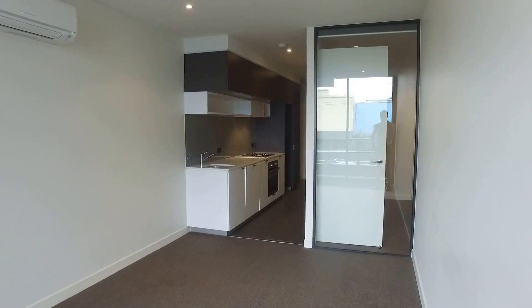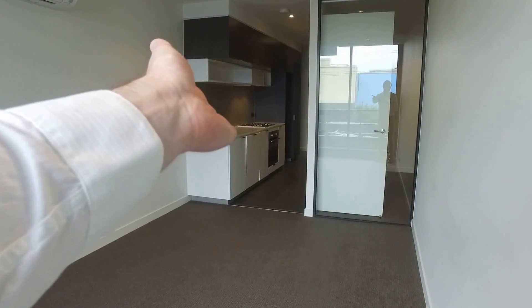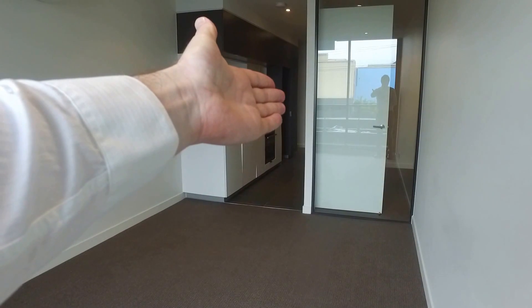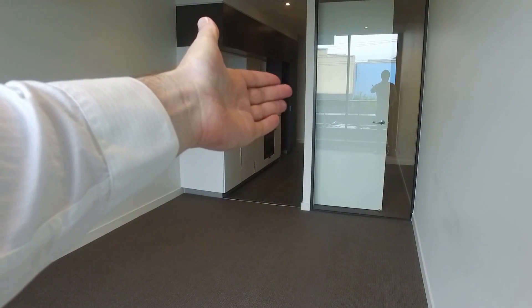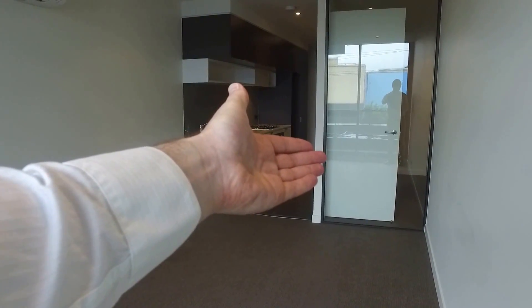Taking a quick tour of the apartment now, and immediately in front of us here we have the lounge and living area. Across the way there is the galley kitchen, down the end of the hallway there towards the front door, and on the right hand side is the bathroom and laundry space, and coming back just on the right hand side here is our bedroom.